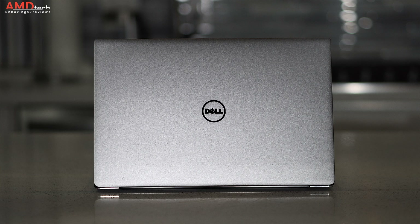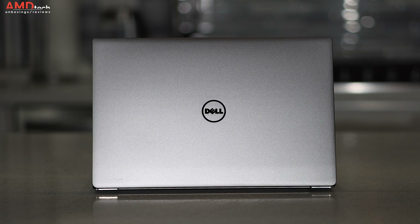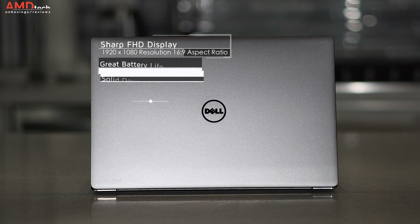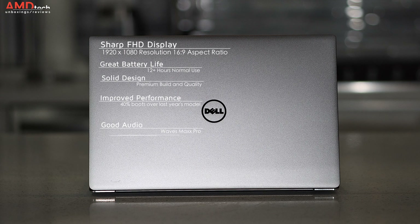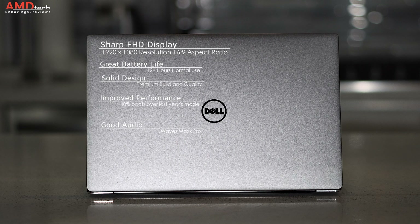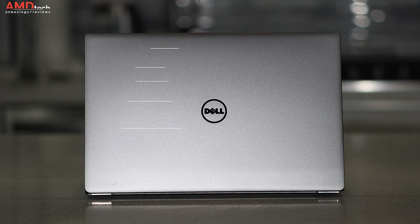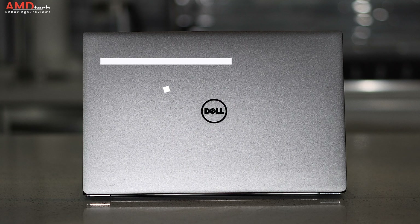So, can I recommend the Dell XPS 13 9360, or should you get the new version? It depends. If you want a 4K display, get the new version — but there are caveats. The biggest one is the lack of ports: USB Type-A and full-size SD card are gone. You also get a smaller battery on the new version. This 9360 with its 60 watt-hour battery and 12-plus hours of runtime really is excellent and in many ways a game changer.